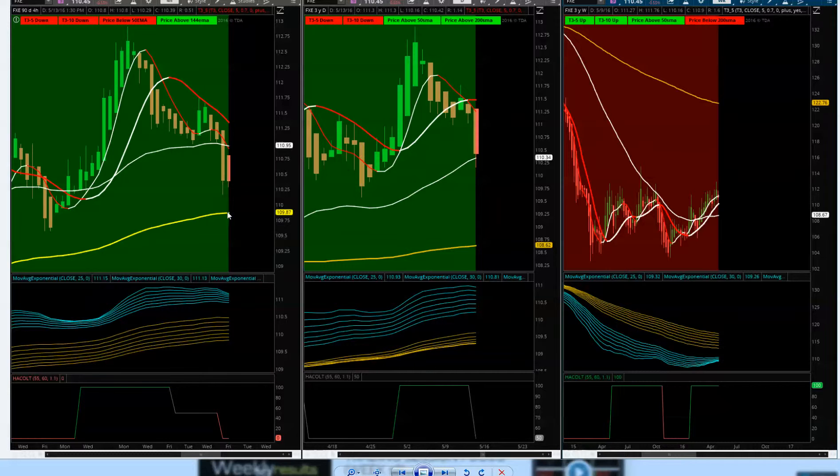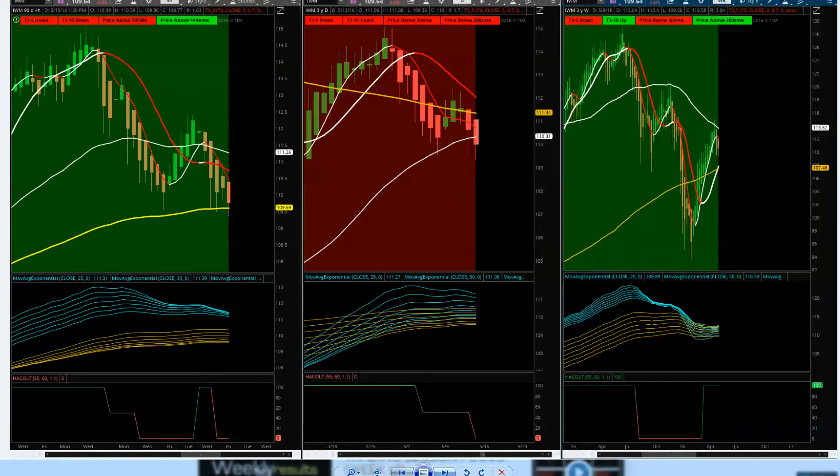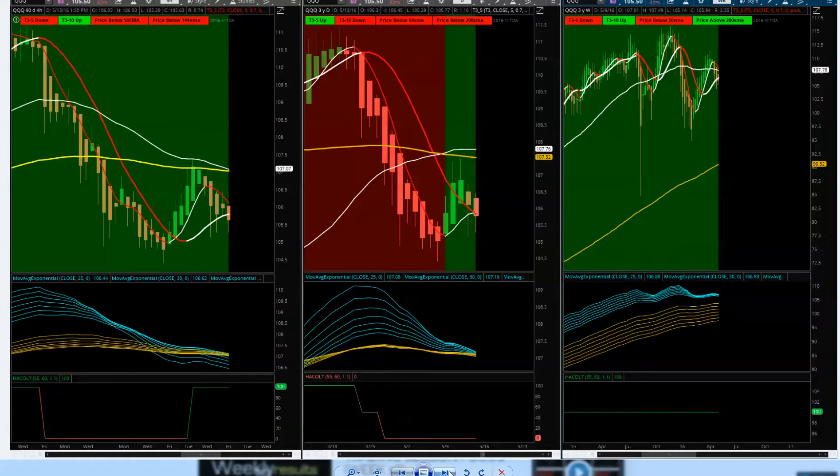Looking at the IWM — same picture as the Diamonds, getting support right at the 144. Daily has been moving higher. The T3 moving average pullback, but it's the 50/144 that's been migrating higher. If we can hold at this 144 and find a pullback back to the upside, we'll watch the daily eventually come to a confirmed uptrend. Look at the resistance on the weekly — no go to the upside yet.